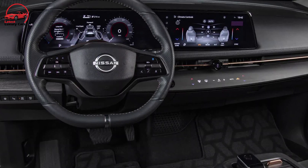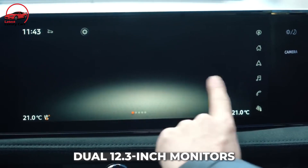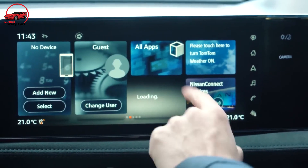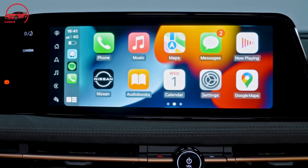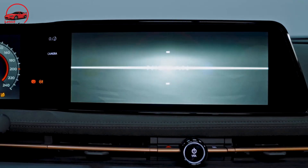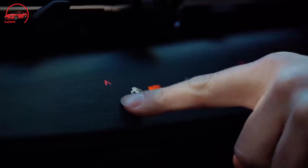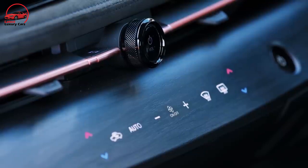The digital gauge cluster and the infotainment screen are both shown on dual 12.3-inch monitors. Standard amenities include Apple CarPlay, Android Auto, and in-dash navigation. There is also wireless smartphone charging and a head-up display. The infotainment system includes Amazon Alexa as well as a built-in voice assistant. The haptic climate control buttons built into the panel below the infotainment screen are especially interesting — normally haptic controls are a catastrophe, but these work nicely, demanding a solid push and offering decent feedback.